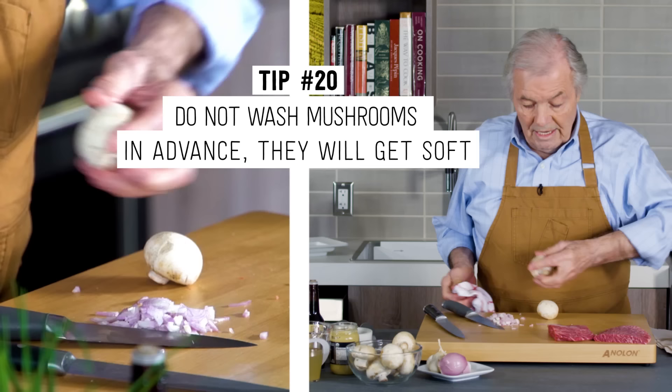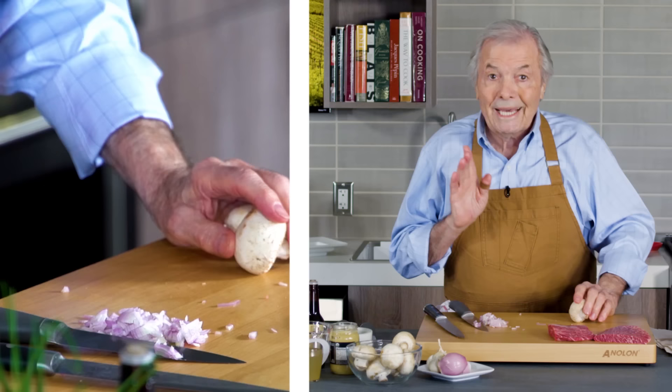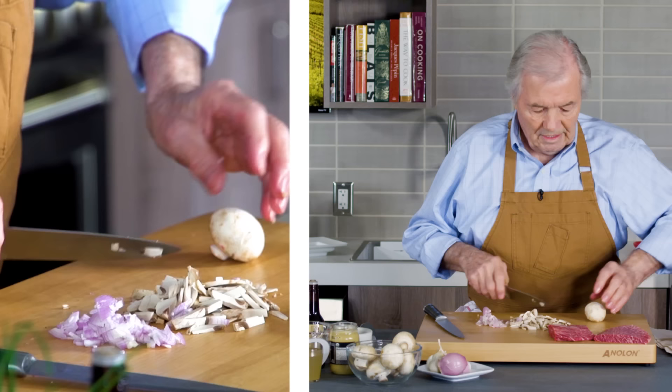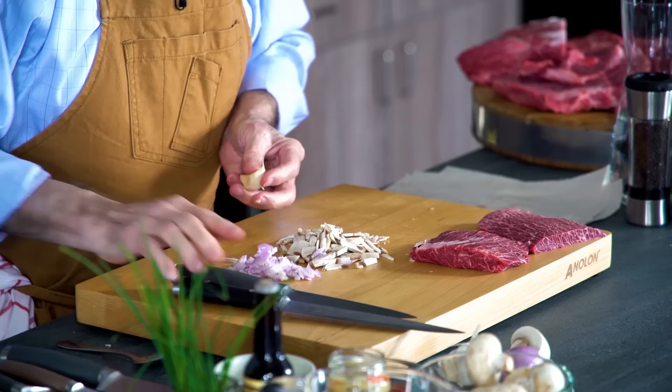As you can see these mushrooms — don't wash your mushrooms ahead, they get all soft. But if I have a lot of mushrooms to use, when I'm ready to use them I put them in water, wash them, take them out, and use them. It's not that you cannot wash them — you just cannot do it ahead. So maybe I'll cut them in a kind of julienne like this. Maybe a little more. Okay, and one clove of garlic.